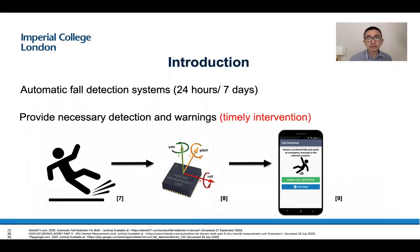We proposed an automatic fall detection system. It can provide necessary detections and warnings so that patients and the elderly can enjoy timely interventions.